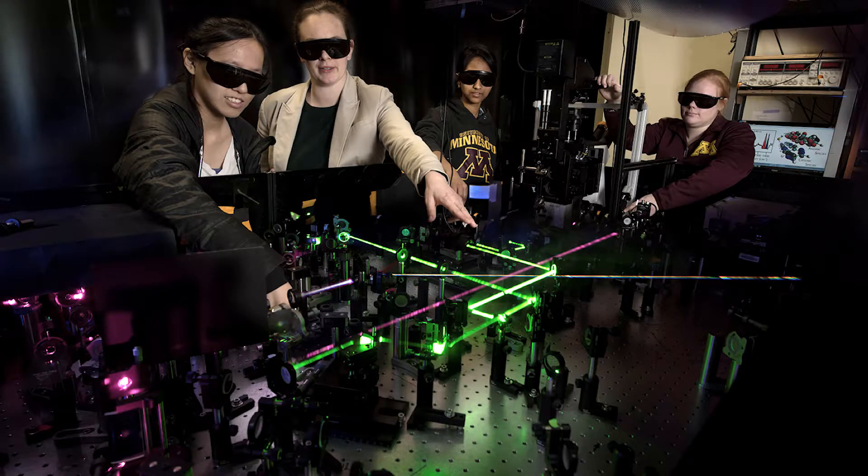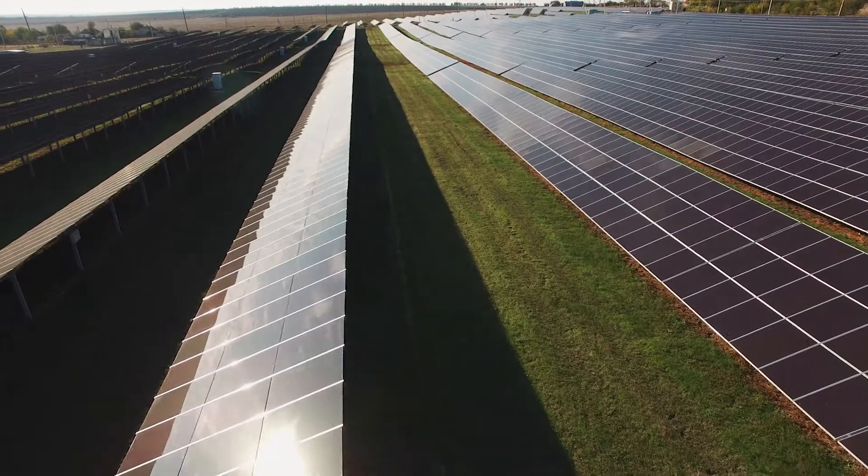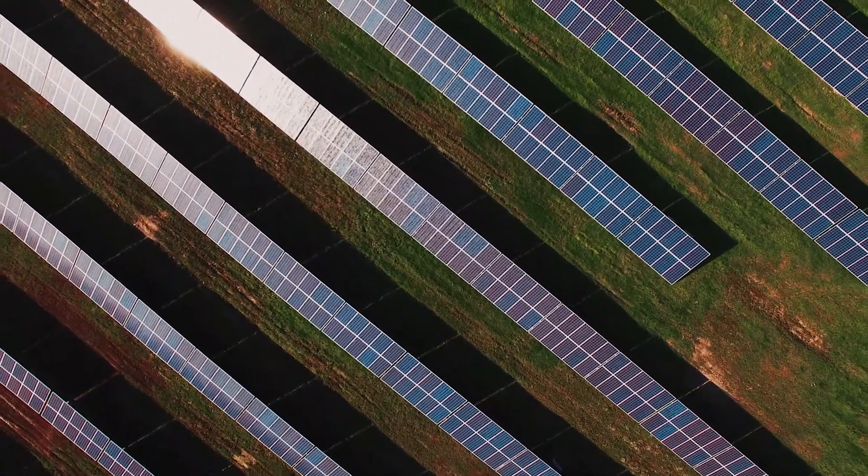We are excited about applying some of these new Raman techniques that we've been developing to new problems — thinking about photocatalysis and solar energy conversion, thinking about designing materials or optical cavities to promote certain reactions. And with this super-resolution Raman technique, I think there are a lot of really exciting applications where this can provide information that existing technologies really can't: in human health, in energy conversion, in battery research. We're excited about collaborating and trying a lot of these different areas.